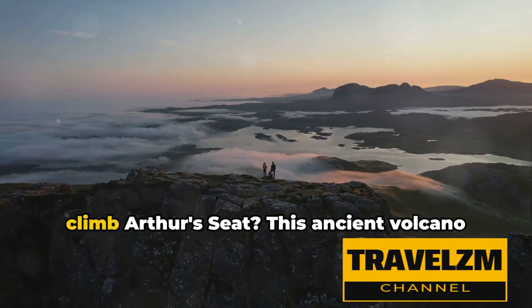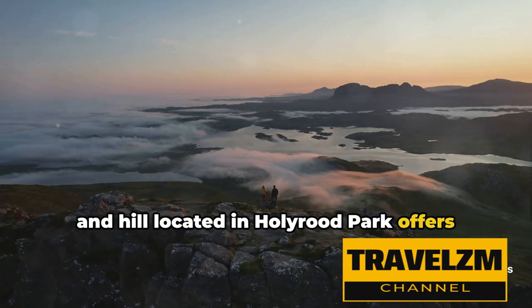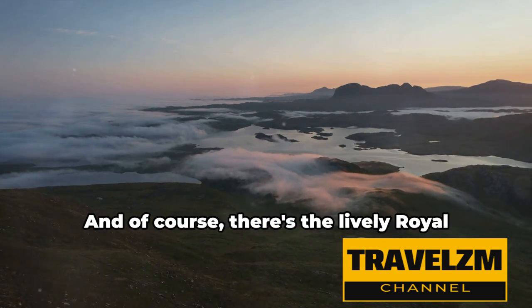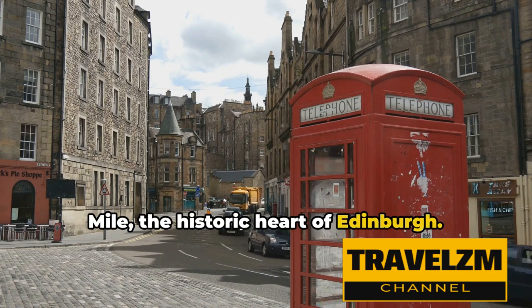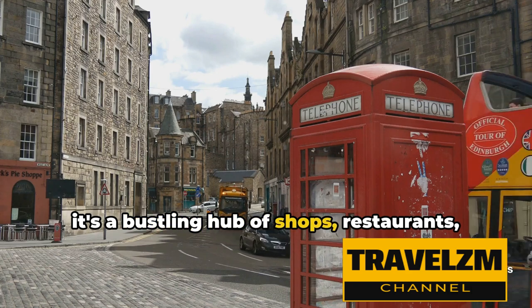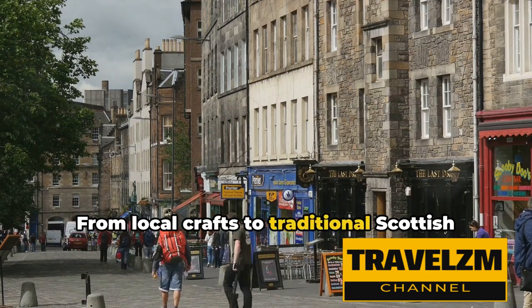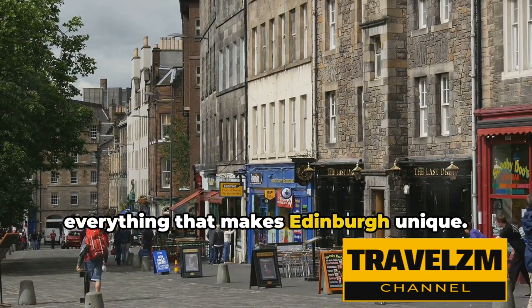If you're up for an adventure, why not climb Arthur's Seat? This ancient volcano located in Holyrood Park offers panoramic views of the city that are nothing short of breathtaking — a climb that's well worth the effort. And of course, there's the lively Royal Mile, the historic heart of Edinburgh. Stretching from the castle to the palace, it's a bustling hub of shops, restaurants, and pubs, brimming with the energy and spirit of Scotland. From local crafts to traditional Scottish food, the Royal Mile offers a taste of everything that makes Edinburgh unique.